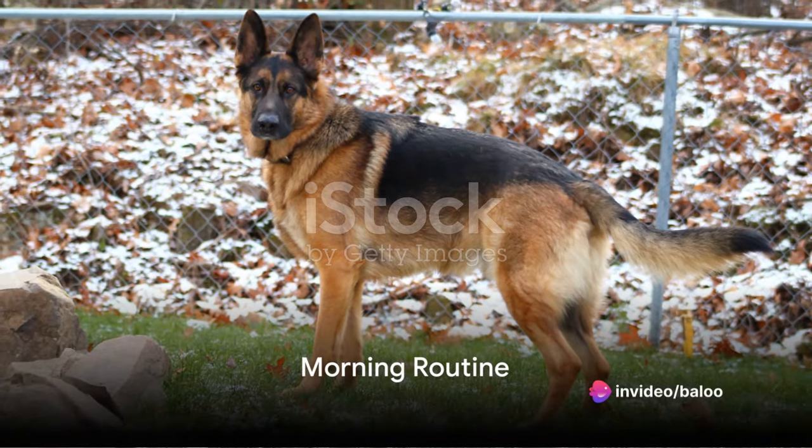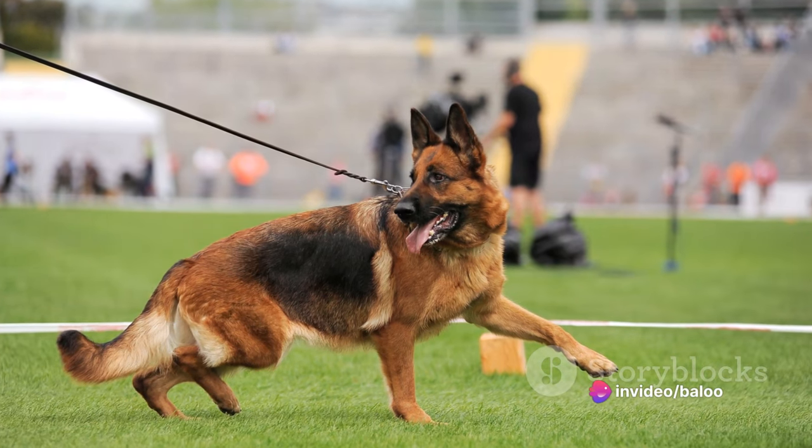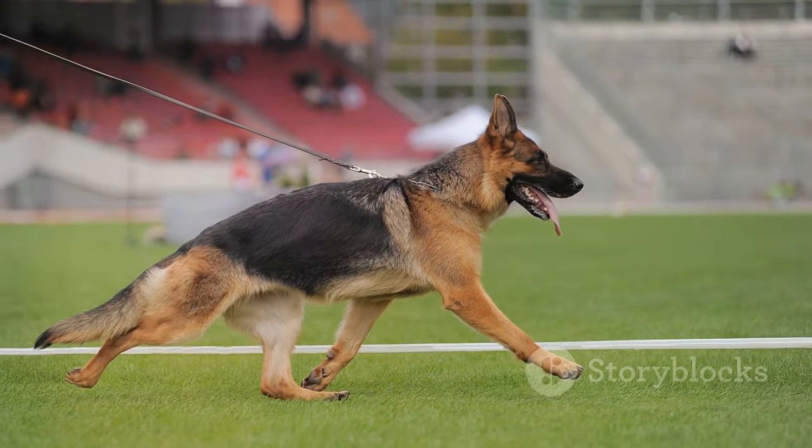Ever wondered how a day in the life of a German Shepherd looks like? Well, ponder no more. Today we're diving into 24 hours in the world of these intelligent and energetic canines.